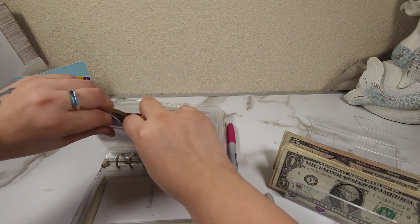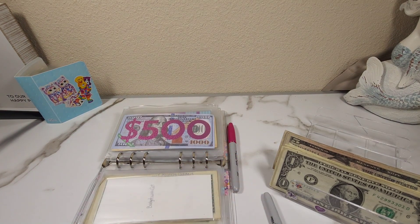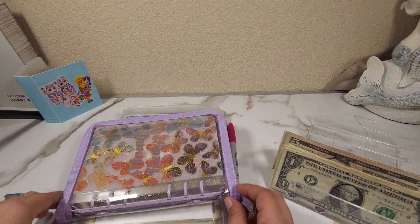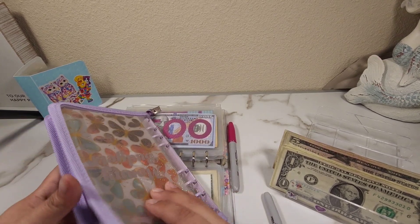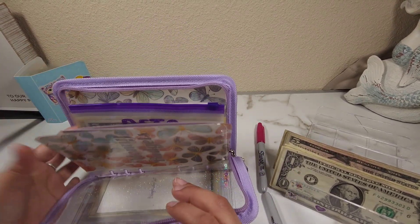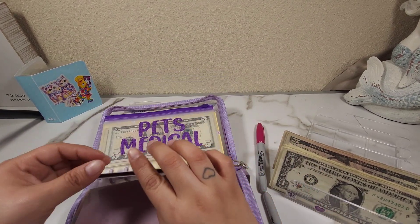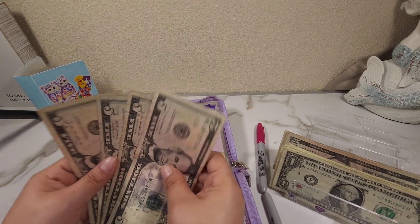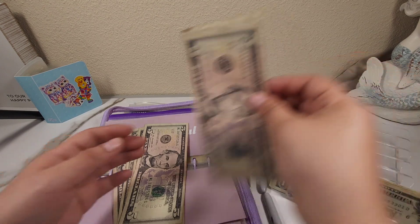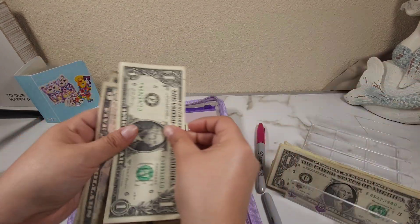Before I finish with this money, I want to add to Miley's envelope. I think last time I added 20 dollars, but let me see if I can add 21 in here — 5, 10, 15, 20, 21.